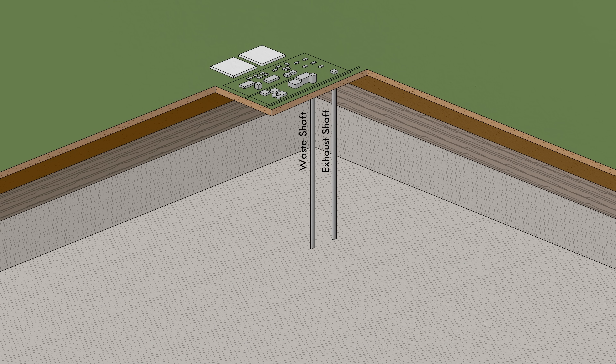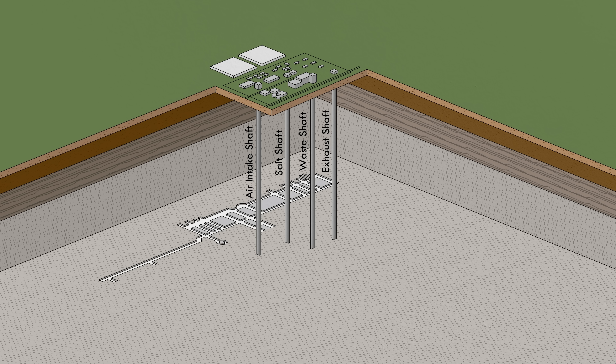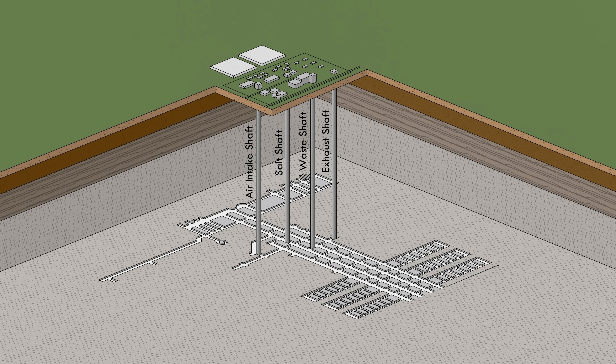Four shafts extend from the surface into the underground repository for moving people, waste, and air into and out of the facility. Room and pillar mining is used to excavate horizontal drifts or panels where waste is stored.